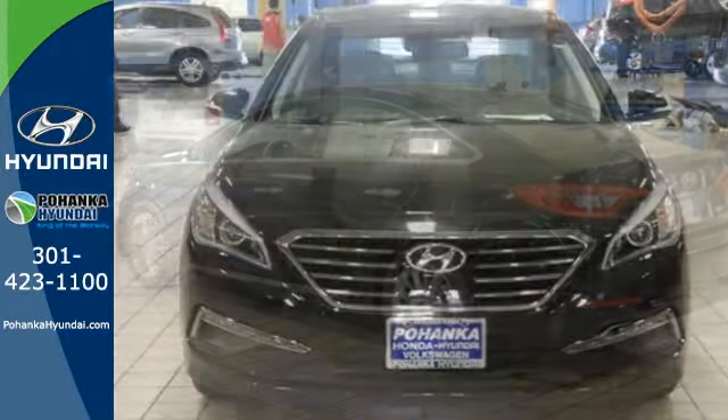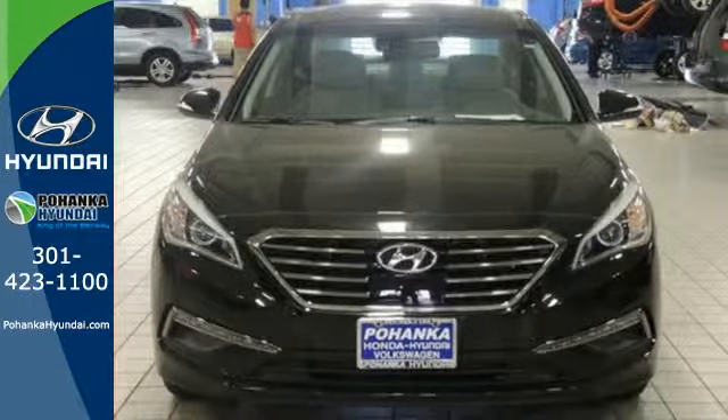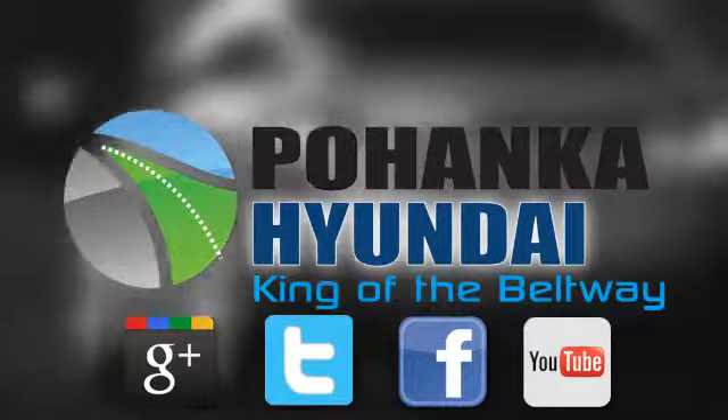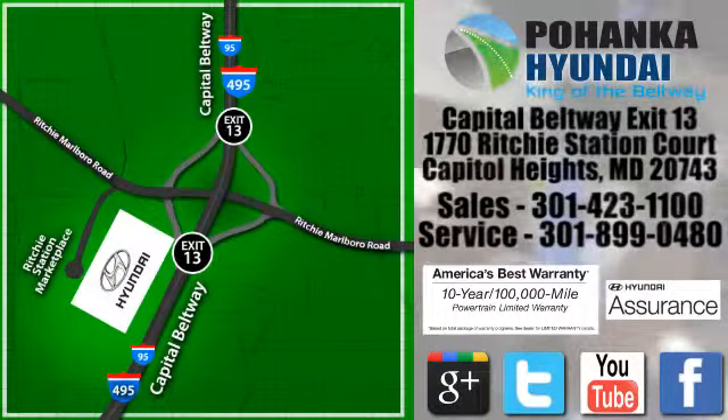This Sonata is ready to pamper. Come in and take it for a test drive. Visit Pohanka Hyundai, King of the Beltway, today. We're conveniently located on the Capitol Beltway at Exit 13, 1770 Ritchie Station Court in Capitol Heights, Maryland.